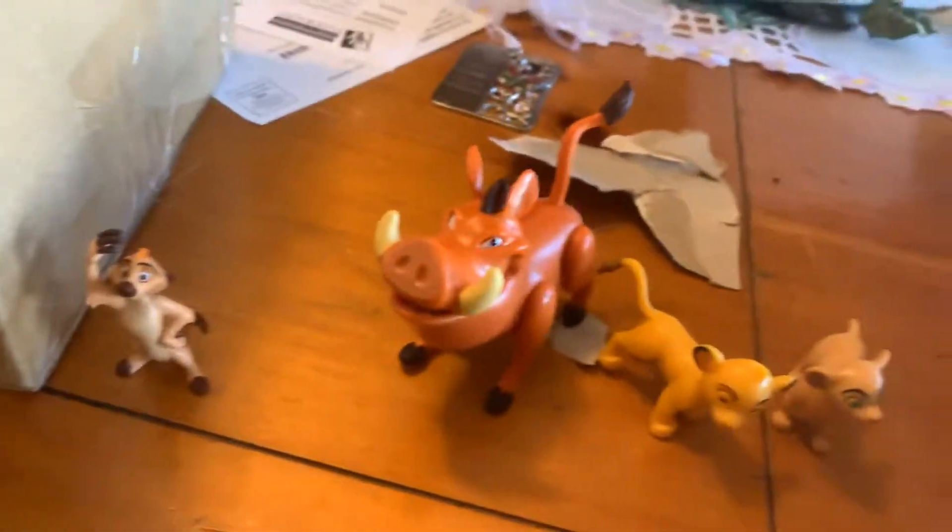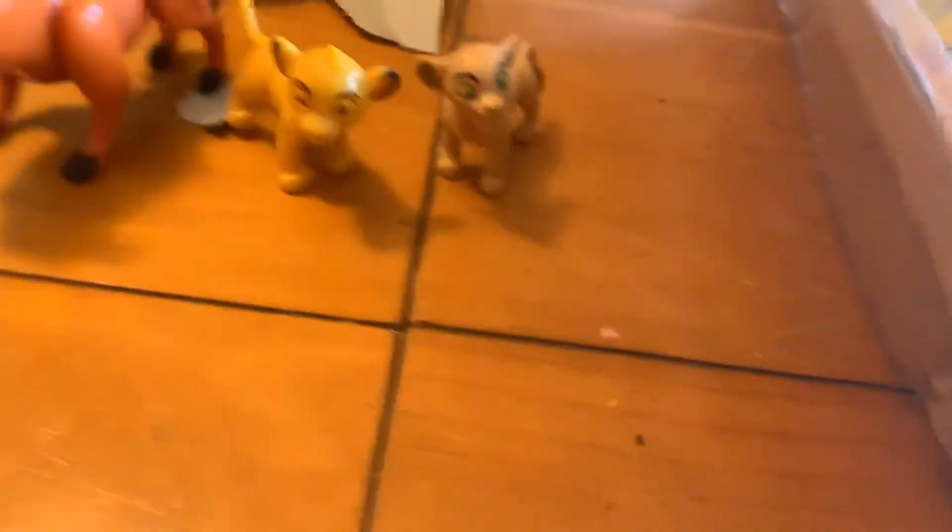I guess I'll just zoom out. We've got Timon, Pumbaa, young Simba, and young Nala out. I've got to go get scissors. Come with me on the quest to find scissors — or this will work. I'm using your keys to open up this packaging.